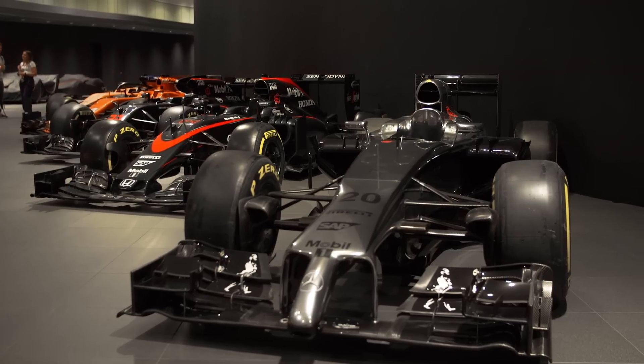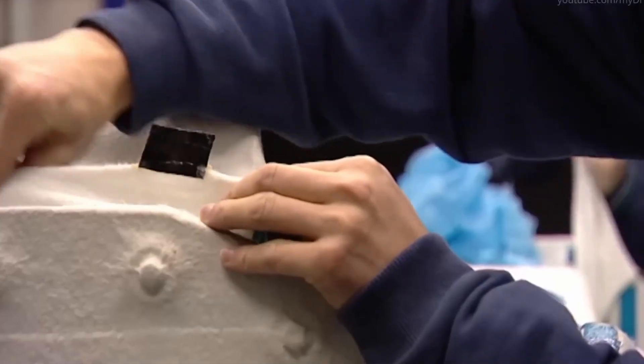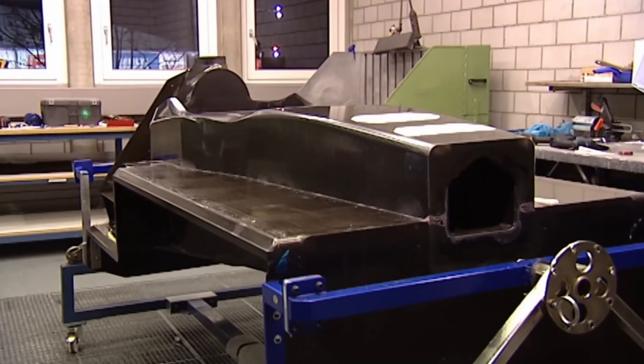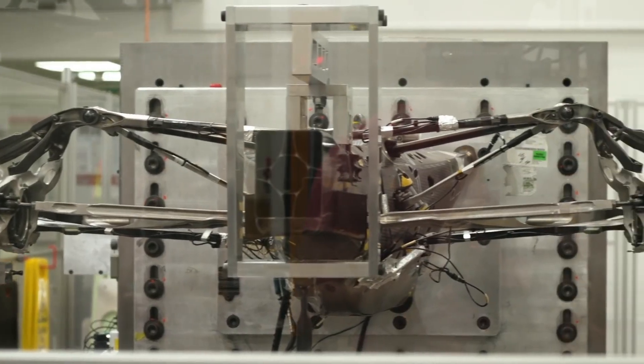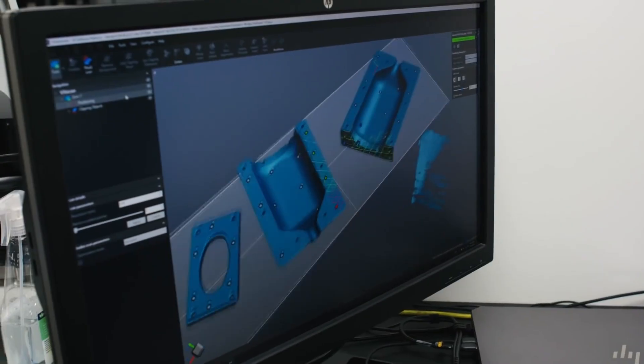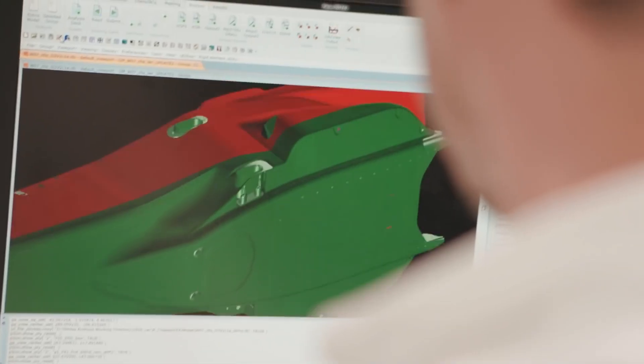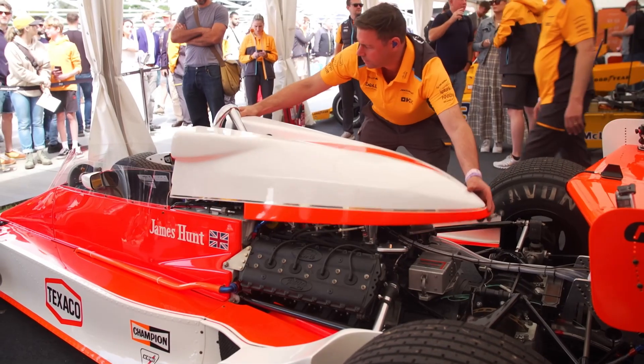The incredible performance of a Formula 1 car starts with its raw materials. The chassis and body panels are made from carbon fiber, a material that is five times stronger than steel but much lighter. This carbon fiber is usually sourced from specialized manufacturers in Europe or Japan. Other parts, like the suspension and gearbox, use titanium and aluminum alloys for strength and weight savings. The engine parts must handle extreme temperatures and speeds, so they are made from heat-resistant metals like Inconel and other nickel-based alloys. Every material is tested for strength, flexibility, and heat resistance before being used.